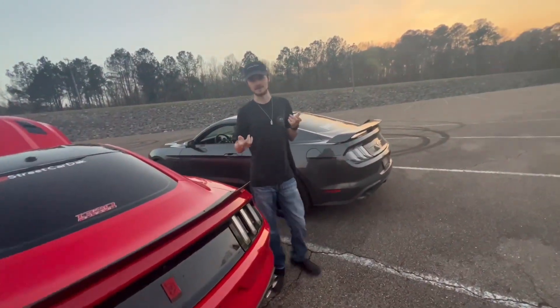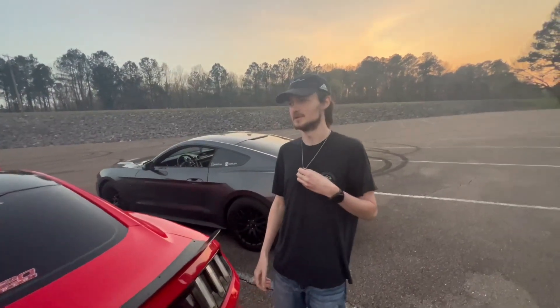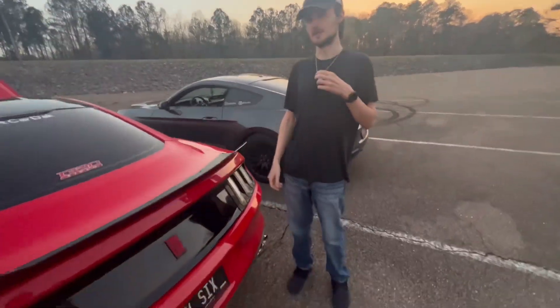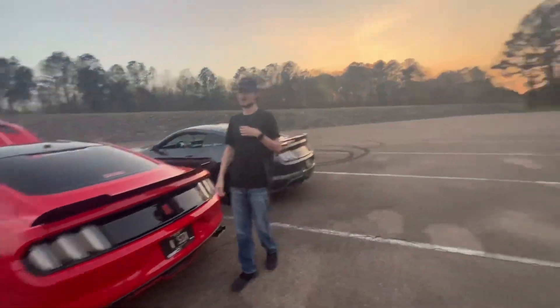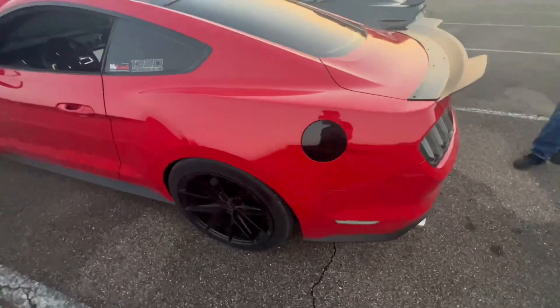We got a couple other buddies — like Dax said, we got about 20 of us. Mostly Mustangs right now, but we got two Dodges, which is Josh and Brandon — I'm pretty sure you'll see them in the next one. I'm gonna probably make a video this weekend because I'm sure we're gonna be going to the track.